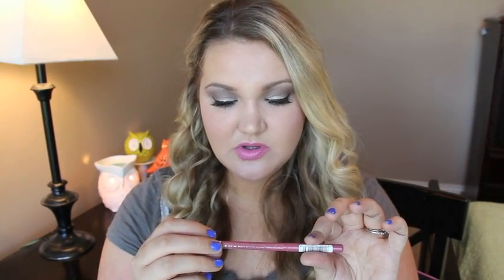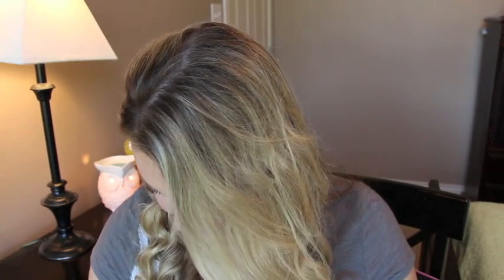I used up a Rimmel Exaggerate lip liner in East End Snob — it's a basic pink with a little purple in it. I'm wearing it today. I love the Rimmel lip liners.